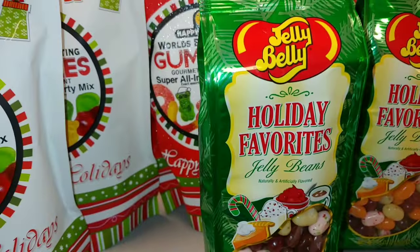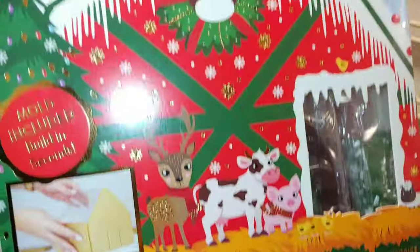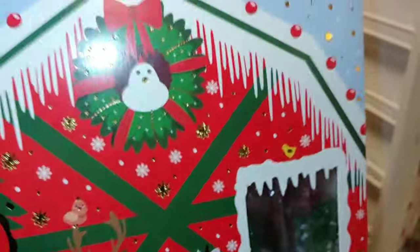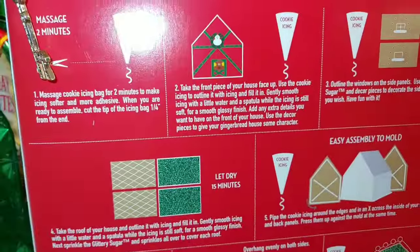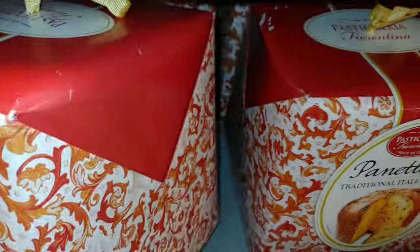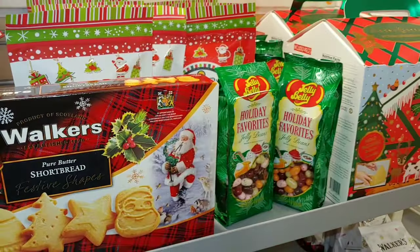They have this cute little container — bakery bling designer gingerbread house kit, build-a-house with mold included, and it's twelve dollars. Then they have this traditional Italian cake — panettone — in a fancy box, and it's thirteen dollars. Some yummy delicious sugary sweets.